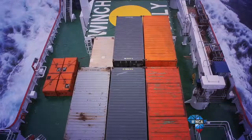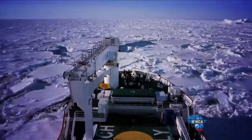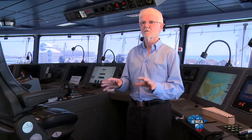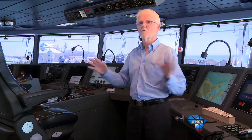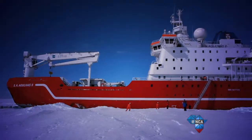All ships are built to a certain standard, laid out by international authorities. But this ship has five or six standards — it's a tanker, it's a cargo ship, it's a helicopter carrier, it's a research ship, it's an icebreaker. Each one of those has their own set of rules, and the challenge for us was to merge those rules to a level of safety that satisfied the various statutory authorities.